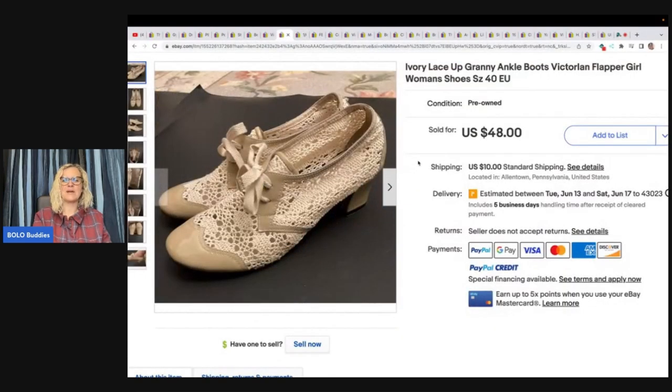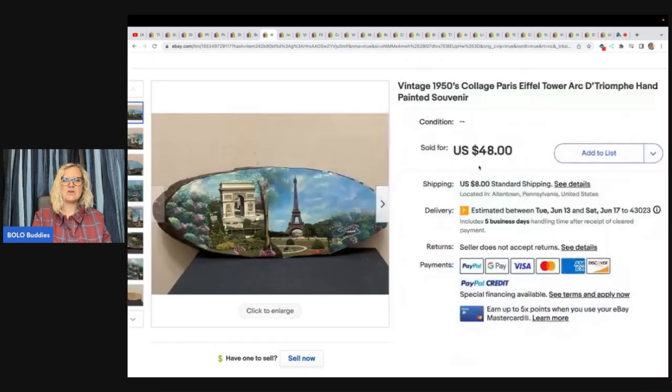Ivory lace-up granny ankle boots — how cute are these flapper girl women's shoes? Paid a dollar at a church flea market and sold for $48 plus shipping. The next item is this vintage 1950s collage Paris Eiffel Tower unpainted souvenir on a slice of wood — bought at the Goodwill for a dollar and sold it for $48.